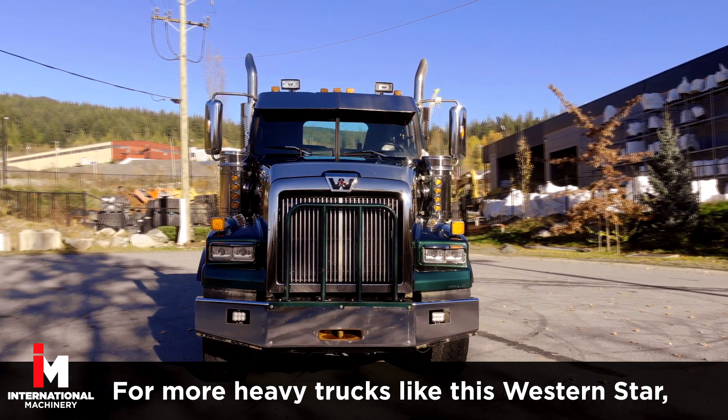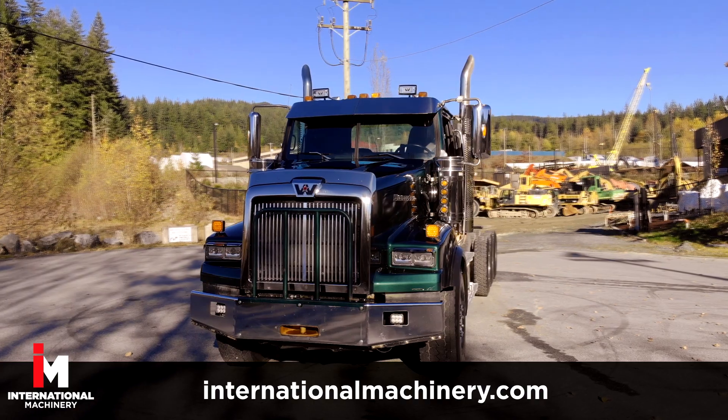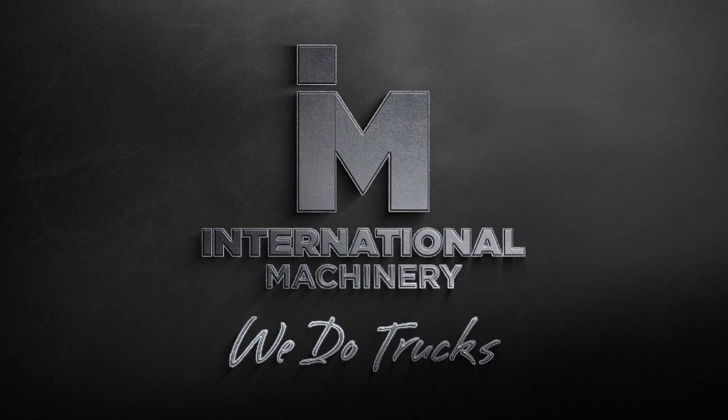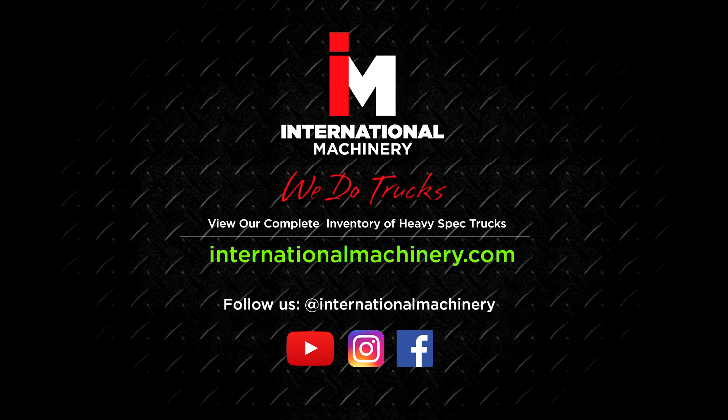For more heavy equipment trucks like this, check out our complete inventory at internationalmachinery.com. Don't forget to like and subscribe to our channel for more heavy spec truck reviews and features. Follow us on Instagram and Facebook for more at International Machinery.